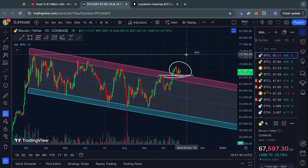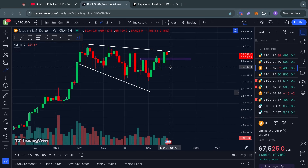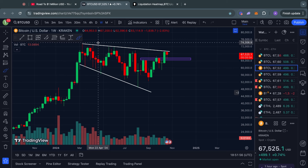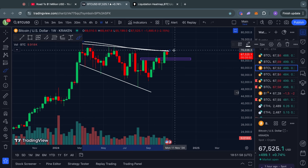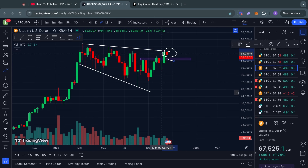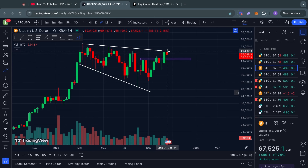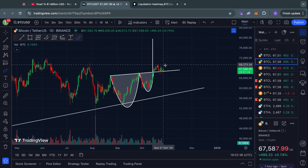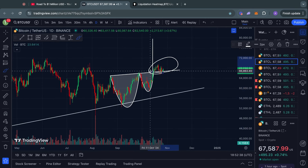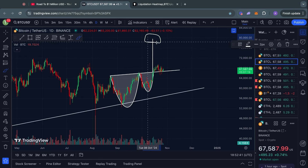On the weekly time frame, this is honestly not looking too bad. The only thing that is somewhat worrying is that this broadening wedge pattern shows there is limited room to the upside until we break out of it. There is also a cup and handle pattern on the one-day time frame, and we are currently still above the breakout point.